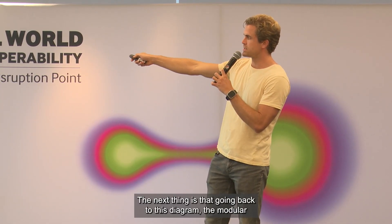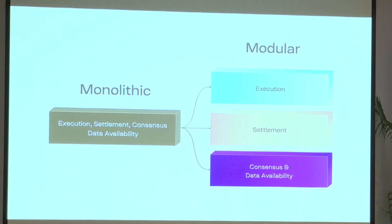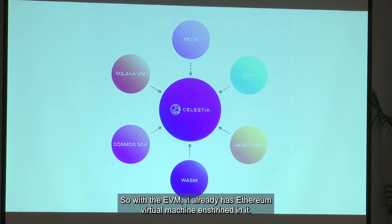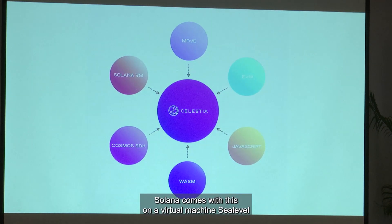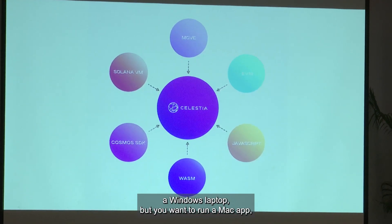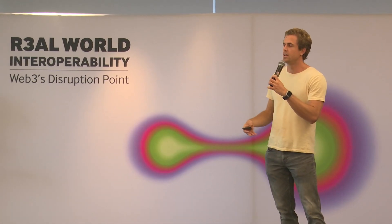Going back to the diagram, modular blockchains don't enshrine execution into the layer one — it's its own separate module that can be swapped in and out. That means you can run any kind of execution environment on top of a modular layer one. With Ethereum, the EVM is already enshrined, so you can only write applications for the EVM. Same with Solana — it comes with the Solana virtual machine. This is like having a Windows laptop but wanting to run a Mac app — you'd need a whole new computer. What's nice about modular blockchains is that it's like a raw computer on which you can run whatever operating system you want for your application.